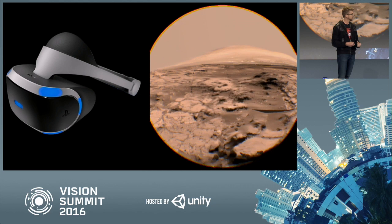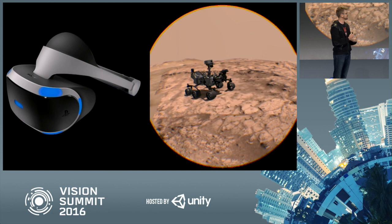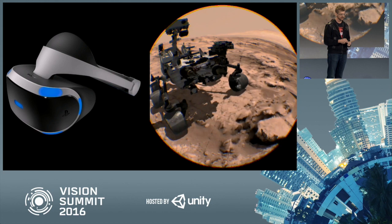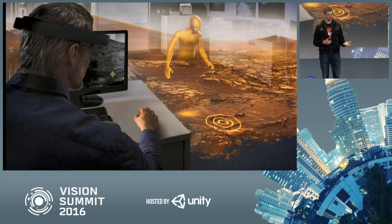We have partnered with a lot of people on this journey. This is some work we did with the fine people at Sony Magic Labs — you're seeing a more detailed 3D rendering. And then more recently, work with Microsoft and the HoloLens in a project that we call OnSight.